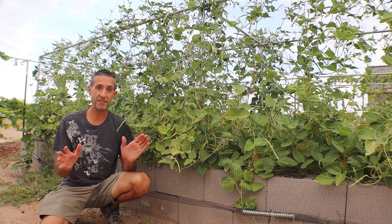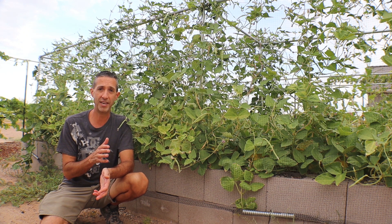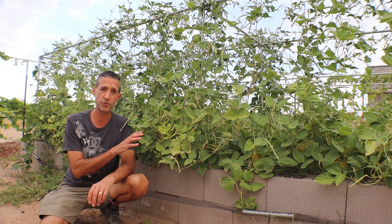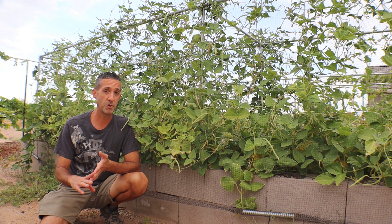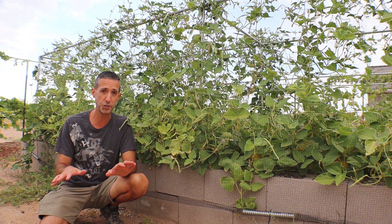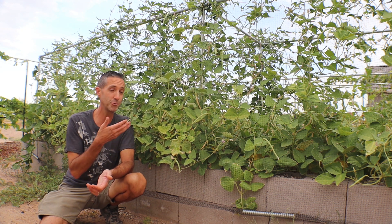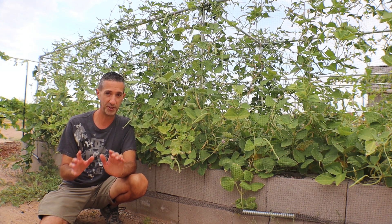Hopefully we've given you some good reasons to grow cowpeas even if you're on a small scale with raised beds in your backyard and you're looking to create additional soil fertility, get a small bean harvest, some green manure and green mulch especially during the summertime. And if you're here in Arizona looking for something that grows like crazy with just a little bit of water, this is definitely the crop for you.